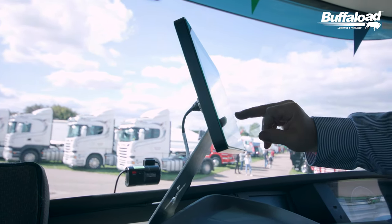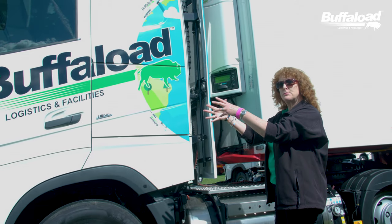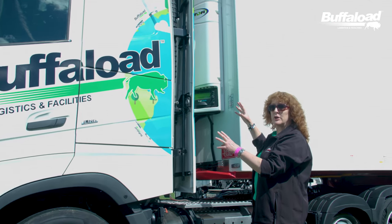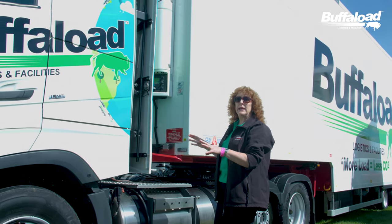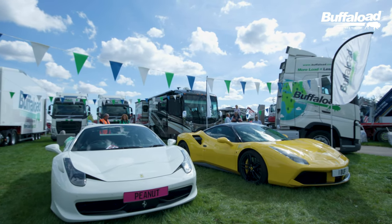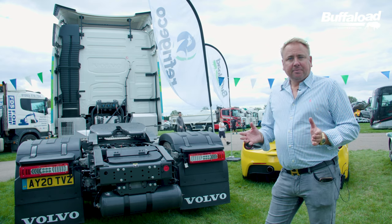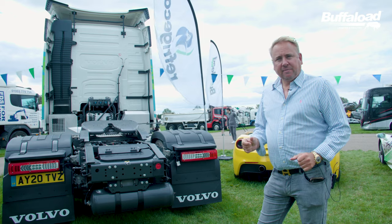And we're going to use now a thing called Refridge Eco, which is a unit which fits on the back of the cab. It takes surplus power coming off that gas driven engine and converts it into electricity to run the fridge. So our units, unlike anybody else in our industry, will be going green. They also save 50 tonnes of carbon a year, which is equivalent to nearly 3,000 trees worth of carbon absorption out of the atmosphere. They are a must for the environment.